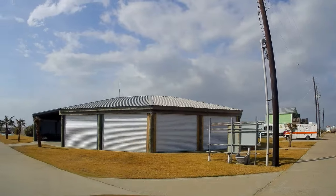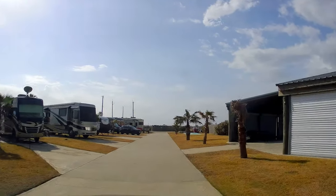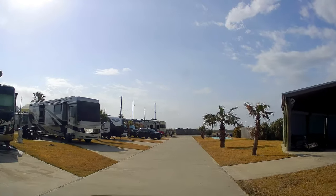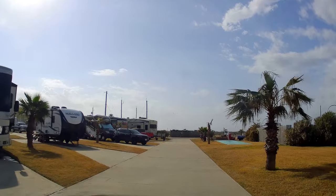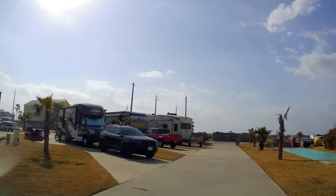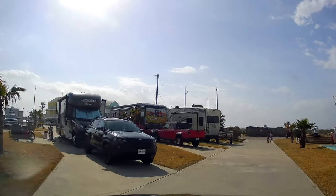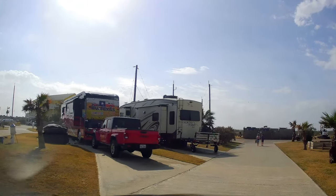They've got a food truck too. Down there that looks like our rig — no, it's a Thor, a Challenger. And off to the left you can see RV Texas Y'all — they have a YouTube channel, check them out sometime if you're interested.